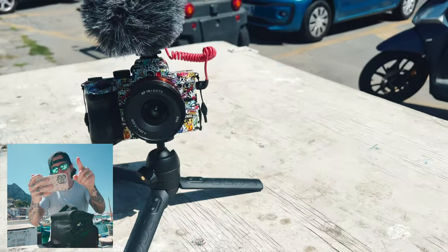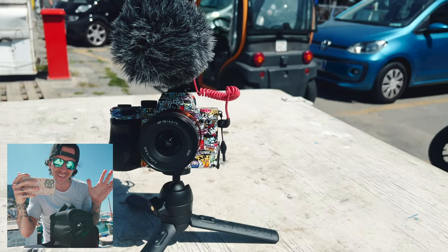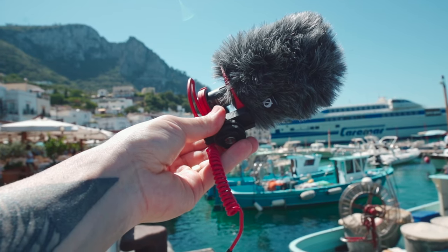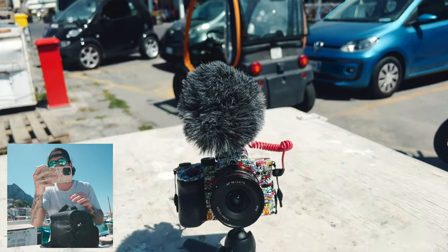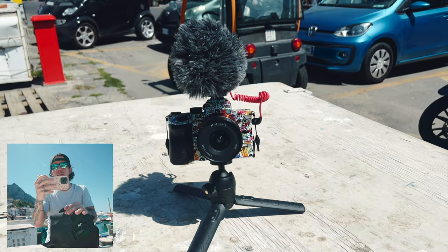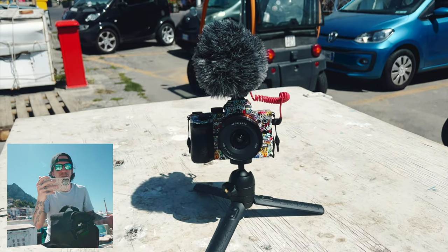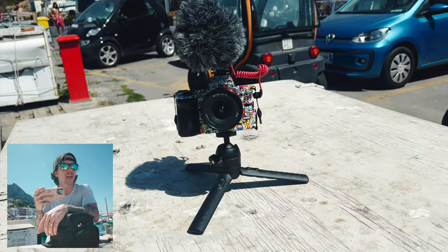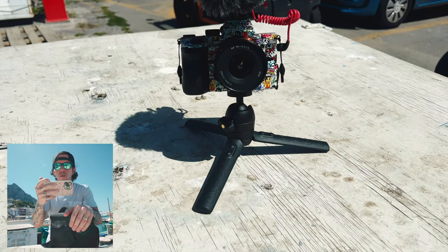My setup includes a Rode VideoMic Go 2 — it's compact and gets a little attention because people get scared. The quality is great; right now my volume on the Sony A7III is on level 7. I use a dead cat to cut the wind, and I'm shooting on an 18mm wide lens at f2.8 — though you don't really need f2.8 for vlogging. If you're shooting outside, f4 will get the job done. I don't like bringing ND filters; I just crank my f-stop up or record in 120 frames per second.